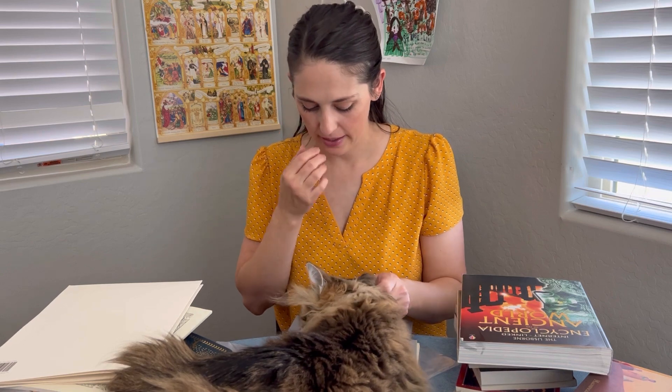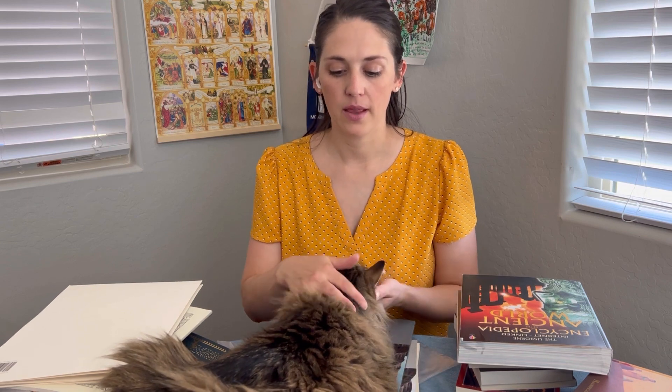Beautiful Feet Books is a very Charlotte Mason style approach to learning — a lot of living books, and utilizing those to teach not only history, but also mapping skills and art skills.